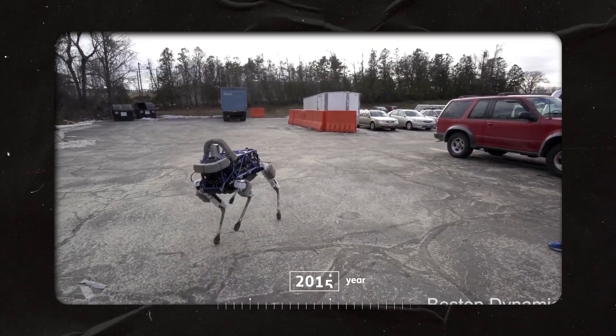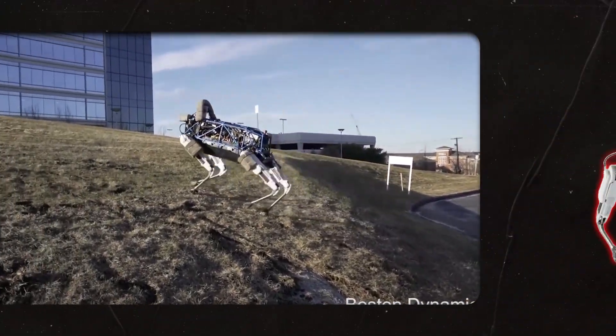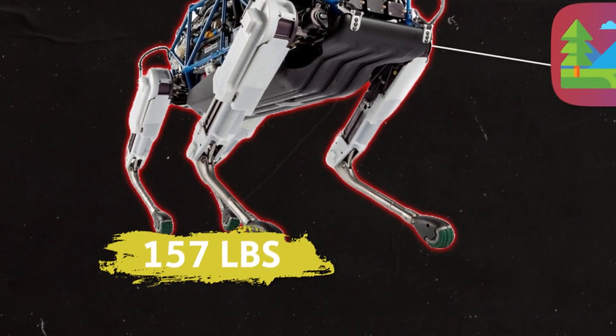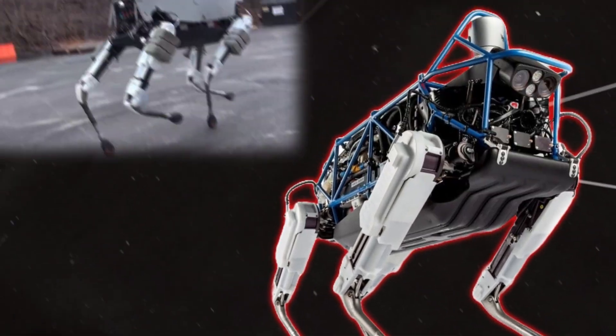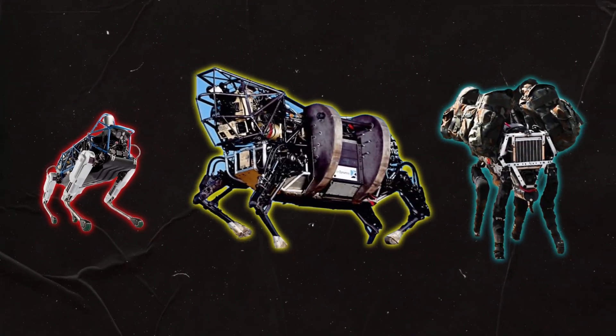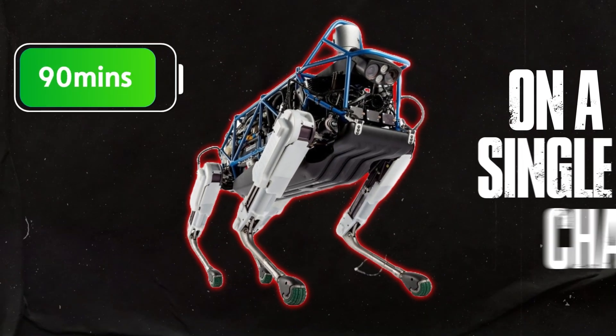The original Spot, which has since become known as Spot Classic, became a turning point in Boston Dynamics' robot revolution. It was designed for both indoor and outdoor operation, weighing around 160 pounds. It was faster, smaller, and more agile than the Big Dog models that came before it. The robot is all-electric and runs for about 90 minutes on a single charge.